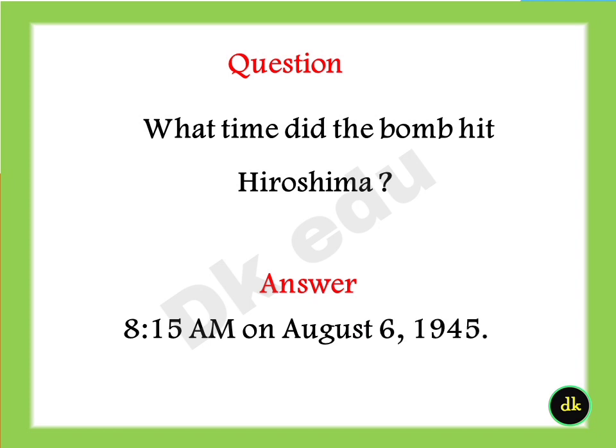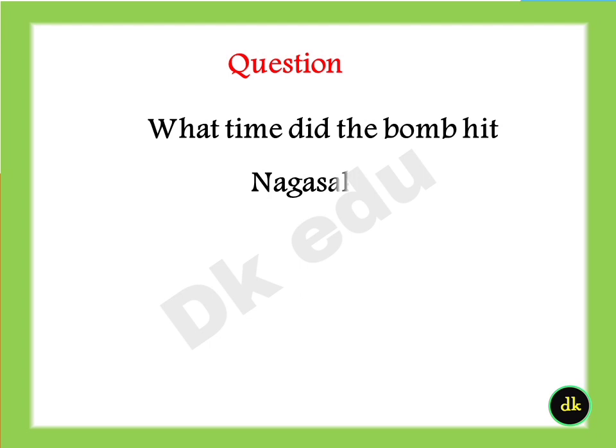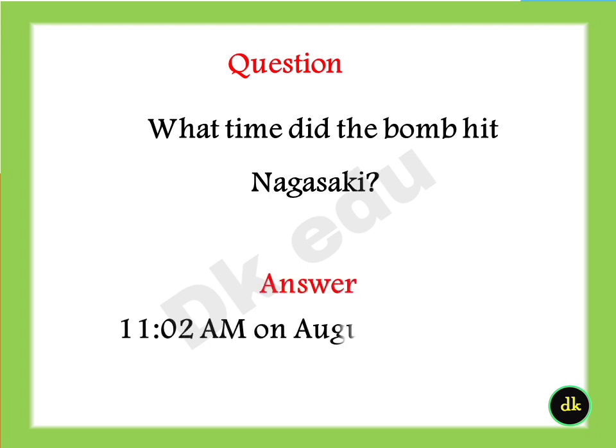What time did the bomb hit Hiroshima? Answer: 8:50 a.m. on August 6, 1945. What time did the bomb hit Nagasaki? Answer: 11:02 a.m. on August 9, 1945.